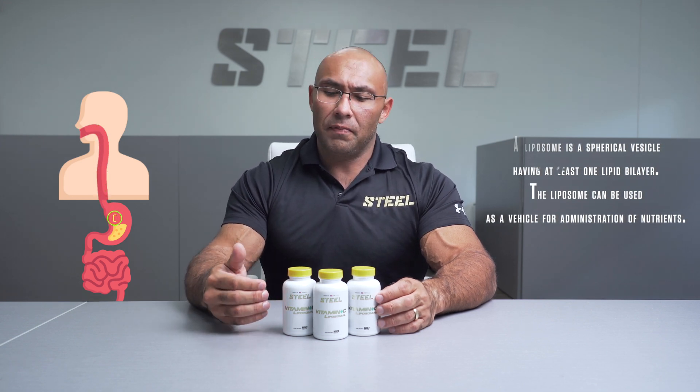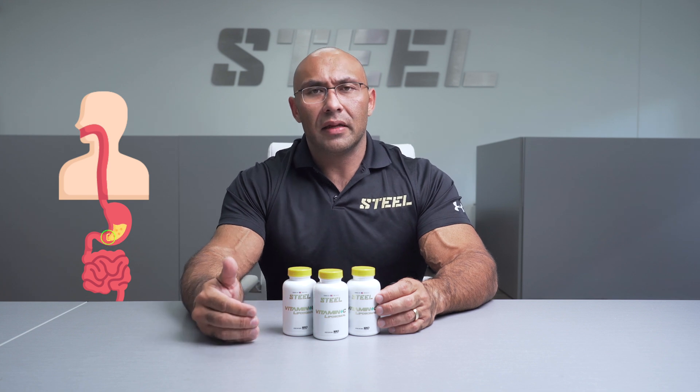This increases the amount of vitamin C, milligram for milligram, into your bloodstream and into the receptors, which is going to help increase your immune system, give it a nice boost in antioxidant support, not to mention cardiovascular support.